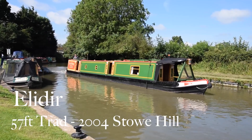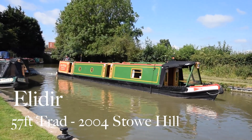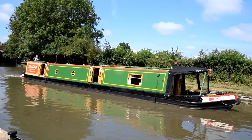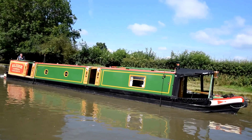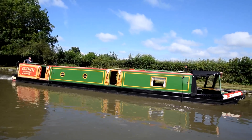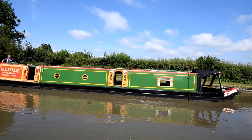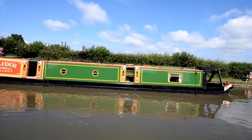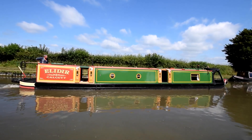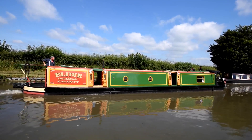This is Ella Deer. I'm probably going to upset some people with the wrong pronunciation, but that's the best I can do. She's named after a mountain in Snowdonia, and I have to say she's in absolutely tip-top condition. She was built here in 2000 and completed in 2004. She's been in the same hands since she was launched and has been so well looked after. It's rare you see a boat of this age that's so well cared for.